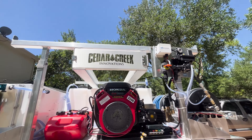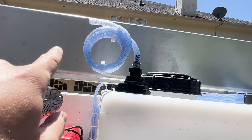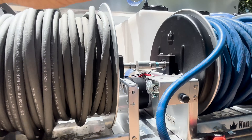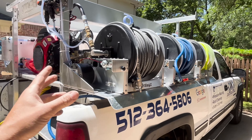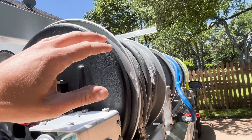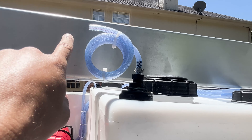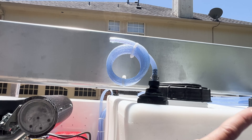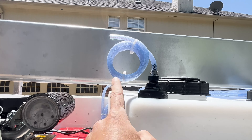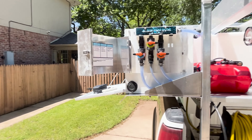Another really cool touch Brian added is a vent tube on top of the bleach tank. If your bleach tank is sealed and it's 105 degrees outside, the tank can start gassing up, expanding, and potentially boiling over. Having a little tube that lets bleach gases escape without expanding the tank is crucial — especially here in Texas during hot summers.